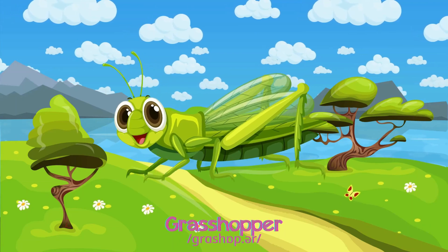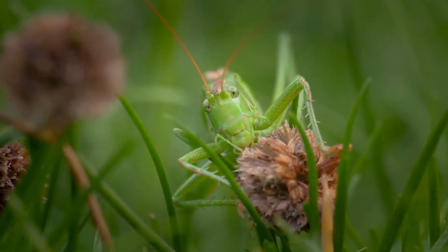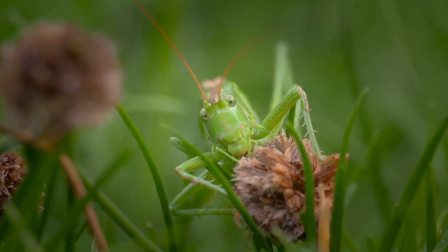Grasshopper! Grasshoppers are powerful jumpers with strong hind legs, living in fields and munching on fresh grass.